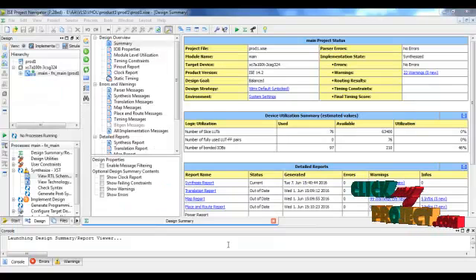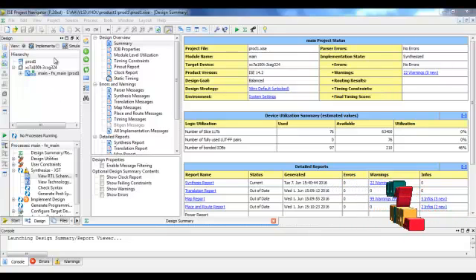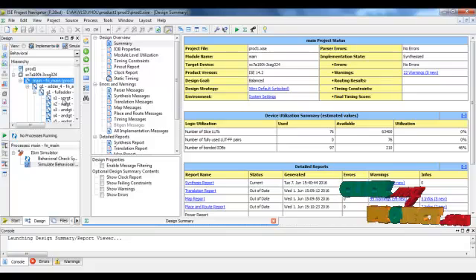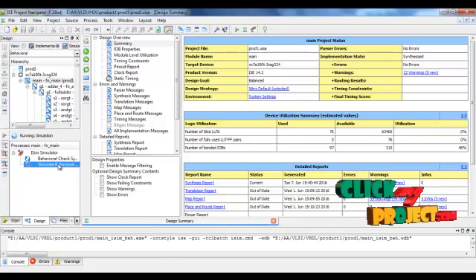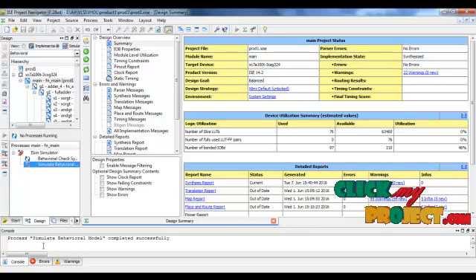Let's see the running procedure. This is the main code of our project. To see the result, click on Simulation and double-click 'Simulate Behavior Model.' After a successful run, the message 'Simulate Behavior Model completed successfully' appears.